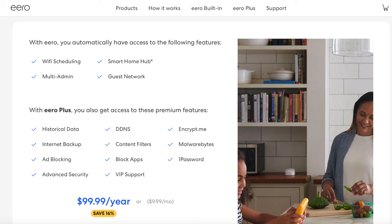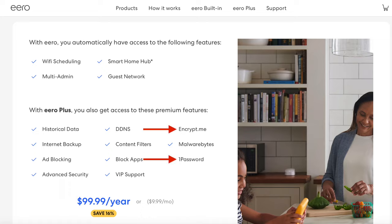Unfortunately, you'll need Eero Plus for $99 a year if you want full access to historical bandwidth usage, content filtering, and ad blocking. Most won't need the Eero Plus subscription. However, it's really not that bad of a deal because it includes 1Password's password manager and Encrypt.me's VPN. I've been a happy subscriber because a VPN and a password manager are two things that I would be buying independently either way.